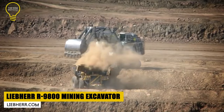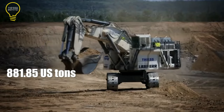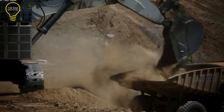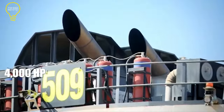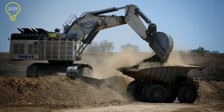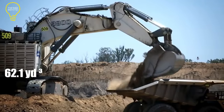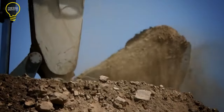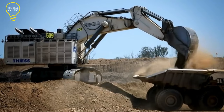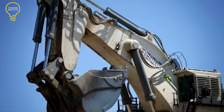The R-9800 is the largest mining excavator on Earth, weighing 881.85 US tons. It is powered by two 16-cylinder engines that generate a total output of 4,000 horsepower. It can be utilized both as a backhoe or face shovel — as a backhoe it is equipped with a 62.1 cubic yard bucket, and for face shovel configuration a 54.9 cubic yard bucket can be mounted. It works best in conjunction with Liebherr T282B mining trucks and can load such big dump trucks in just four to six passes.